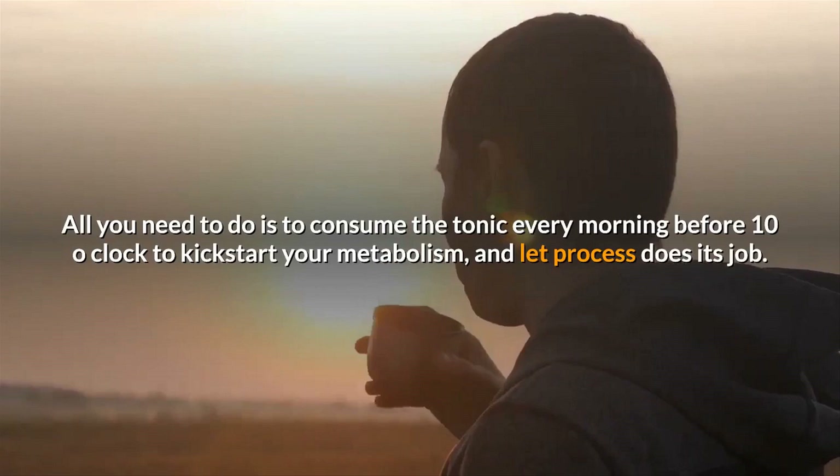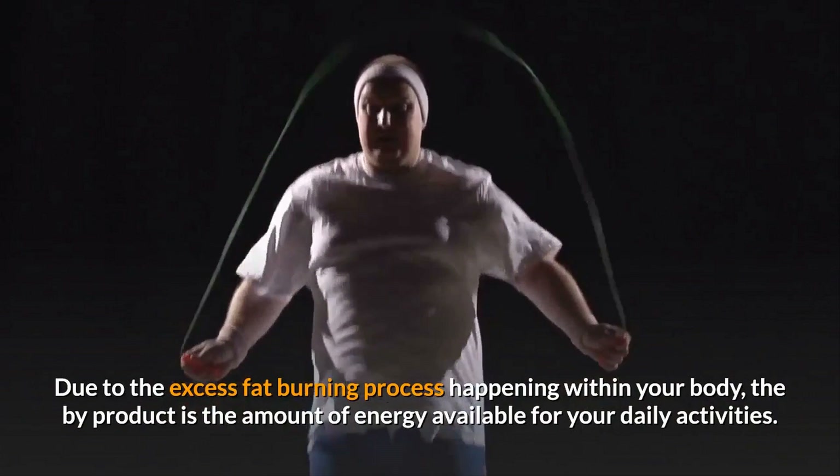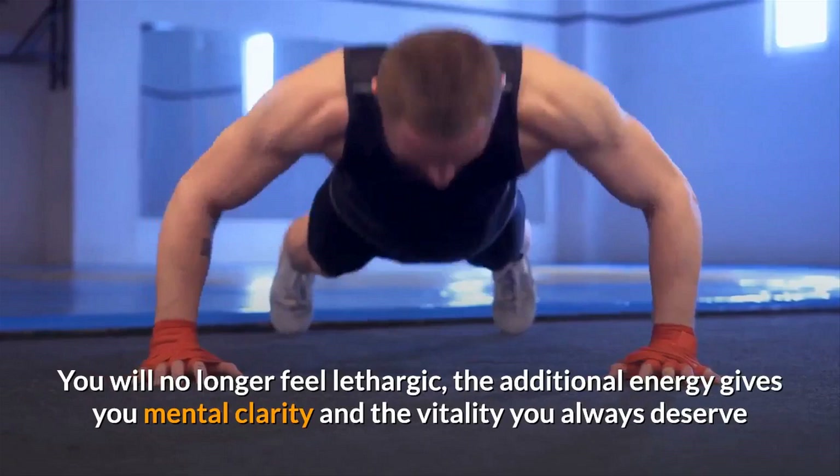Second, increase in energy level. Due to the excess fat burning process happening within your body, the by-product is the amount of energy available for your daily activities. You will no longer feel lethargic — the additional energy gives you mental clarity and the vitality you always deserve.